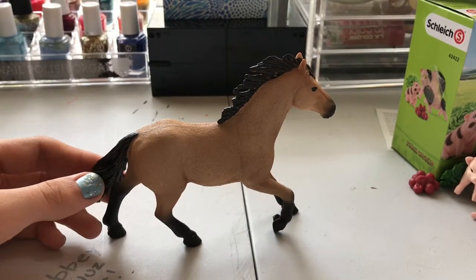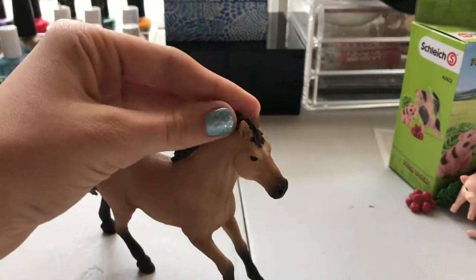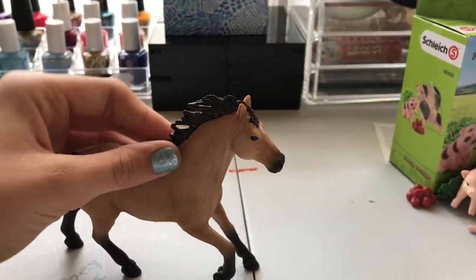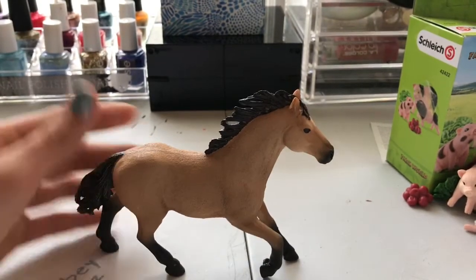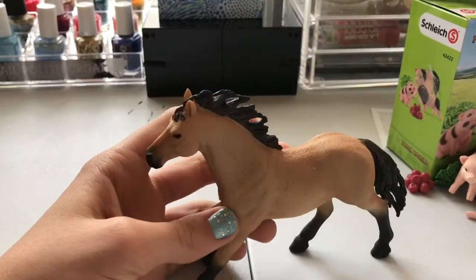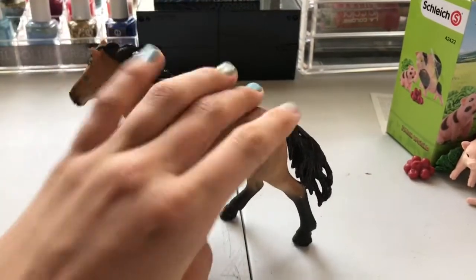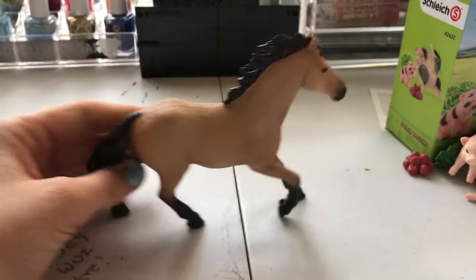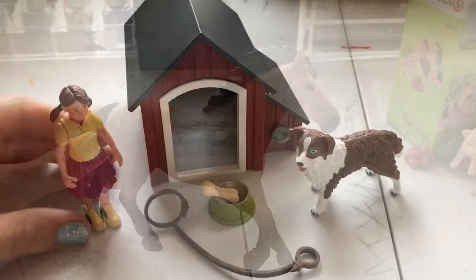I love this horse so much. They only had two other 2018 horses, and actually they had three — it was the mare in foal. But they wanted to get them in the set with the white dog that's coming out in July. So I just got this guy and these other two things instead. He is absolutely gorgeous. I love his mane and tail. I really love this model — I have another horse in this model and I just love it.